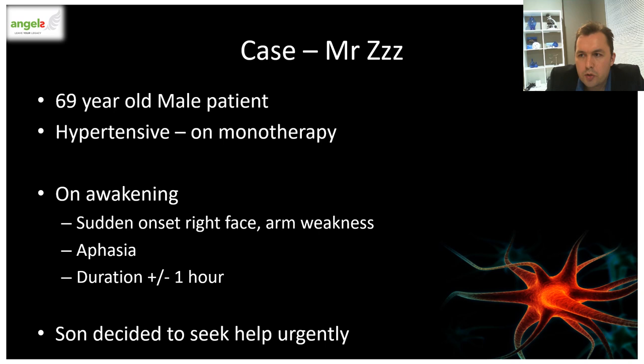The way I'm going to arrange this talk is by discussing related topics adjacent to a case study. We'll start with Mr. Z, a 69-year-old man with a history of hypertension, who developed a sudden onset of right face and arm weakness and aphasia upon awakening. The symptoms seemed to be improving after an hour and had almost completely resolved by the time his son came into the room. His son, who had just read a newspaper article about how to recognize stroke symptoms, advised him to seek medical attention right away. So they decided to take him to his nearest healthcare professional — which is obviously going to be you.